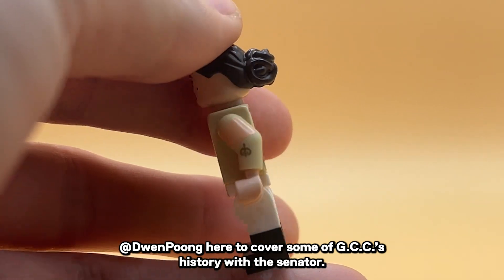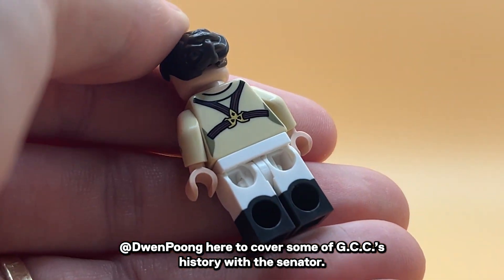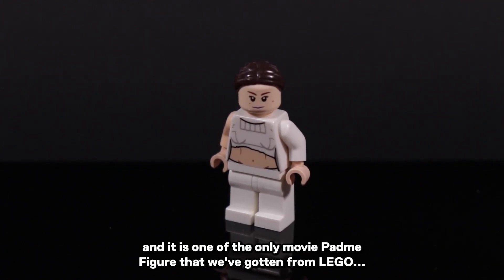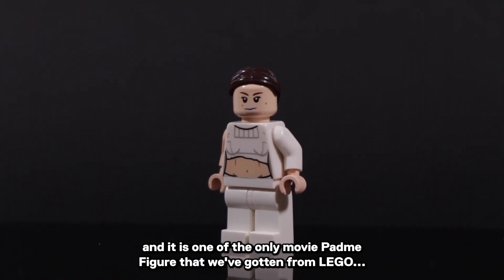So I asked my friend Dwen here to cover some of GCC's history with the Senator. This is the official Episode 2 Geonosis Arena Padme, and it is one of the only movie Padme figures that we've gotten from Lego.